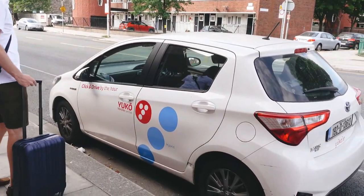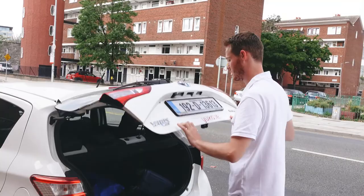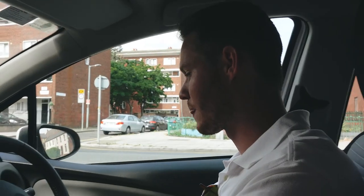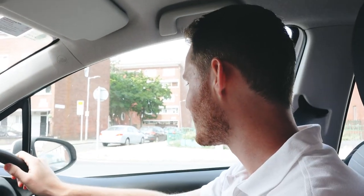This is our lovely car for the weekend. We got it from Yuko. How do you feel driving on the other side of the road? I still hate it. After two years in Ireland you still hate it? Yeah, it's terrible.